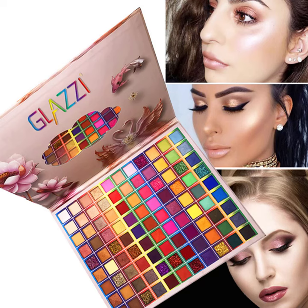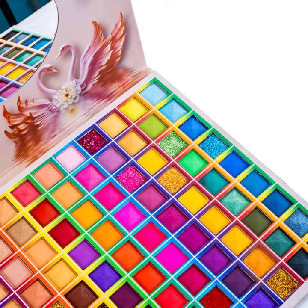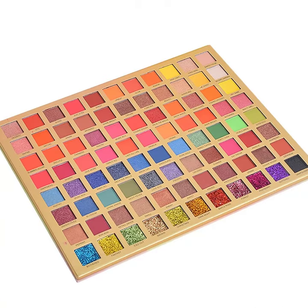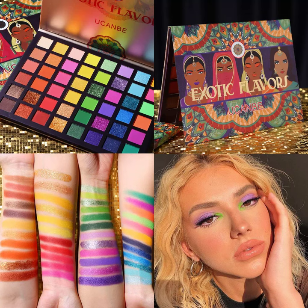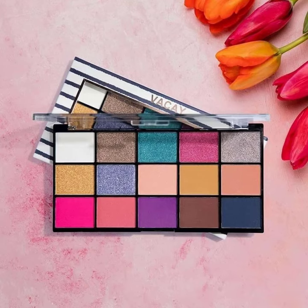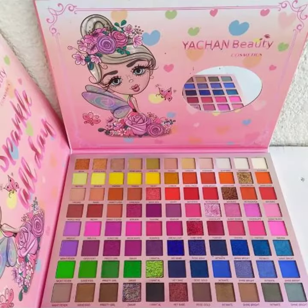Hello everyone, welcome back to my channel. I will talk about my eye shadow palette, as you can see. Some of your workflow colors will cover the eye shadow palette as well, as you can see this colorful palette. Take a look at the eye shadow palette — this colorful palette.